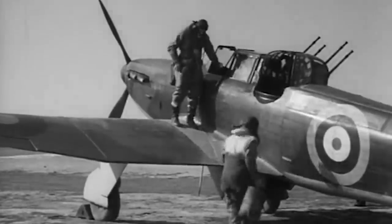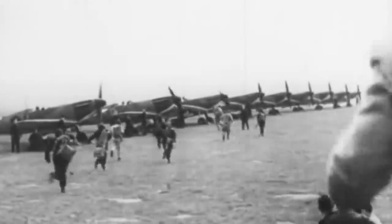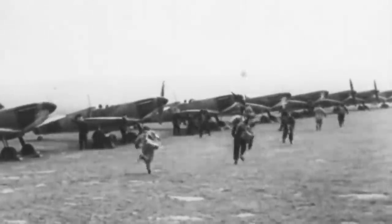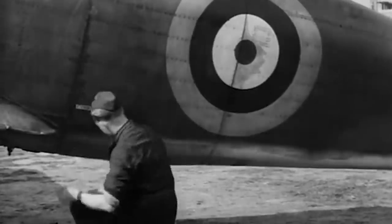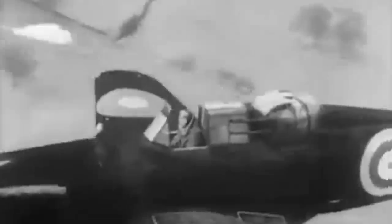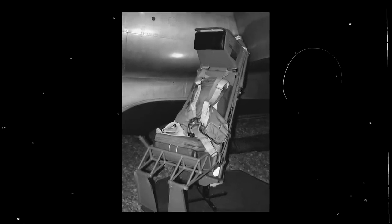The Defiant continued to be used in a wide variety of roles, including gunnery training and special operations. Between 1942 and 1943, a Royal Air Force squadron operated nine Defiants fitted with Moonshine radar jamming equipment as part of a joint operation with the US Armed Air Forces during daylight bombing raids against the common enemy. One Defiant even became the testing aircraft for the first-ever Martin Baker ejection seat, starting dummy ejection trials in May of 1945.